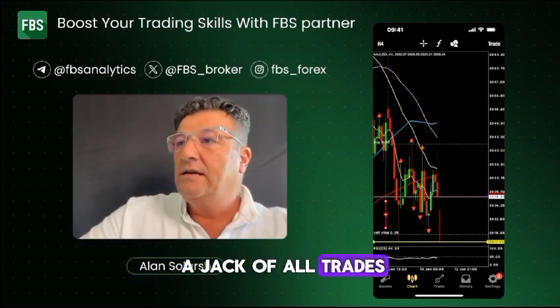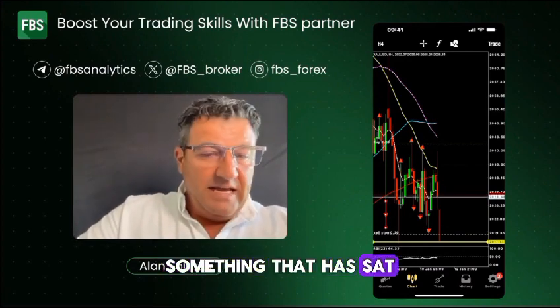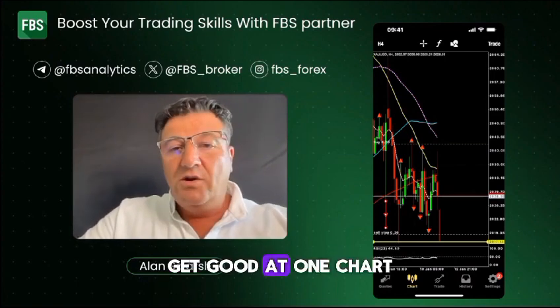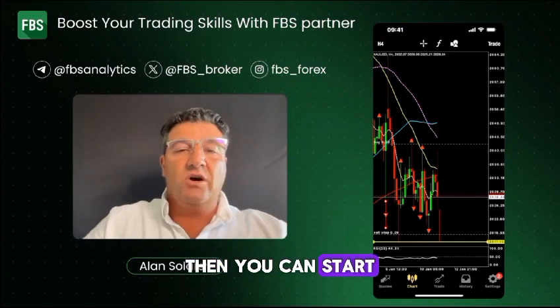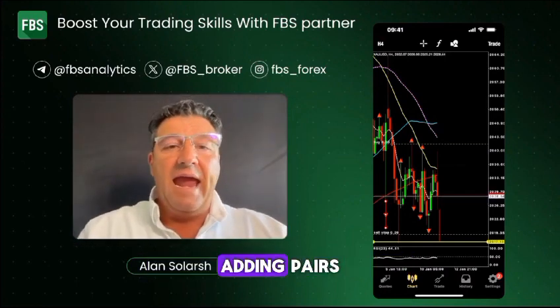Don't multitask and try to be a jack of all trades — something that has sat with me forever. So get good at one chart. Once you're successful with one chart, then you can start chopping and changing and adding pairs.